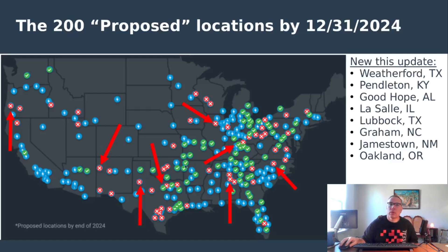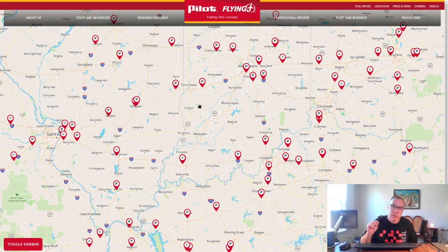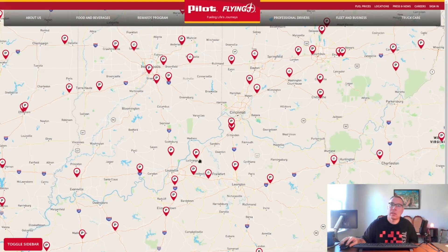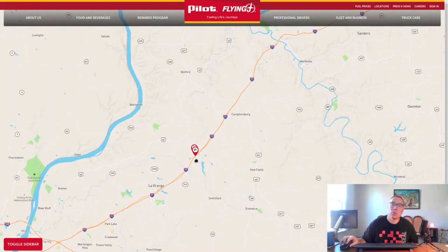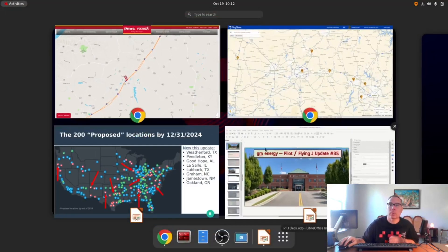New this update: Weatherford, Texas and Pendleton, Kentucky have opened. Pendleton was a sleeper site — on Interstate 71 there are two Pilot Flying J locations, and without being 100% certain which one was getting EV charging, no pin drop was added to PlugShare. An EV station then opened without anyone having known it was under construction. That's what a sleeper site is.